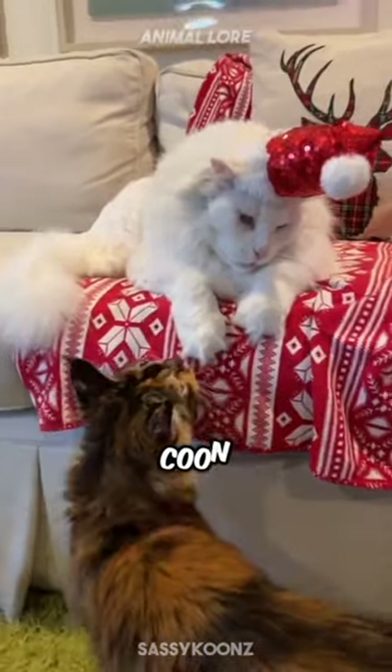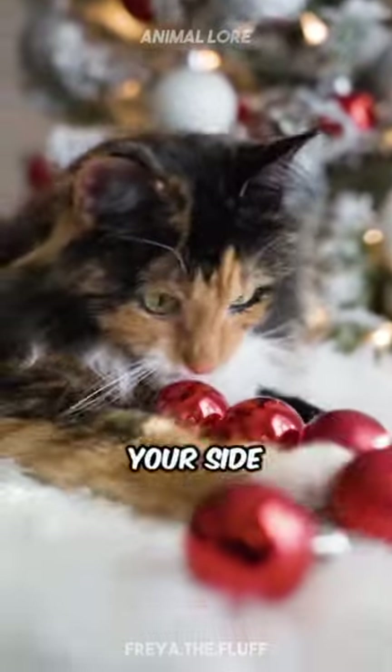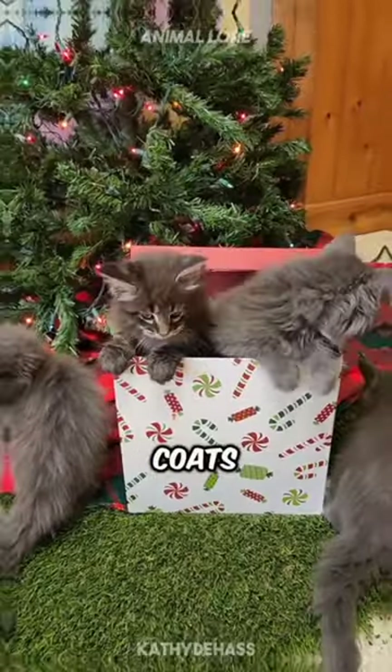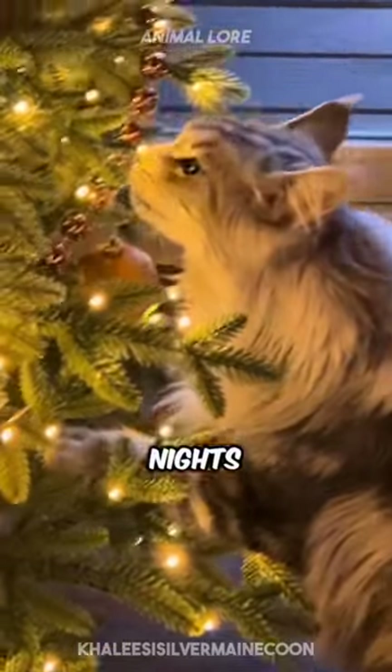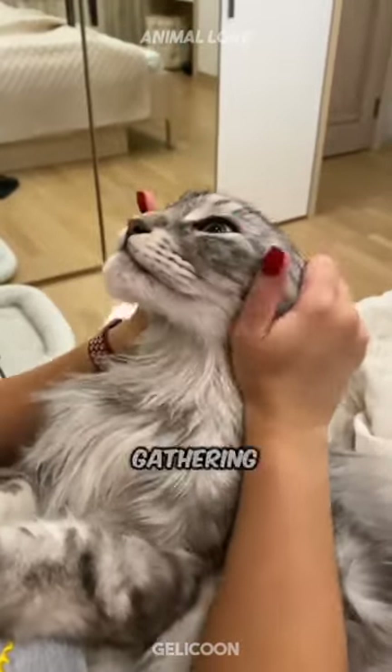Number two, the Maine Coon. Imagine a snowy Christmas with a fluffy Maine Coon by your side. Known as gentle giants, these cats are large, friendly, and have gorgeous thick coats that are perfect for snuggling during chilly winter nights. Maine Coons are sociable, good with children and other pets, making them the ideal addition to any family gathering.